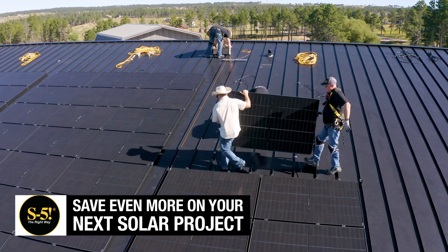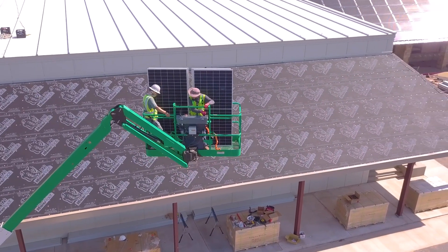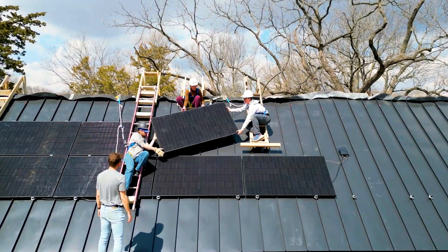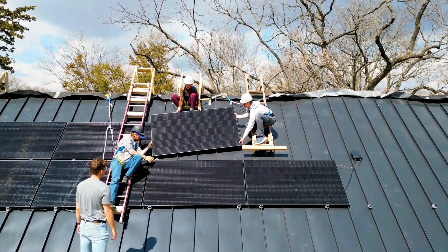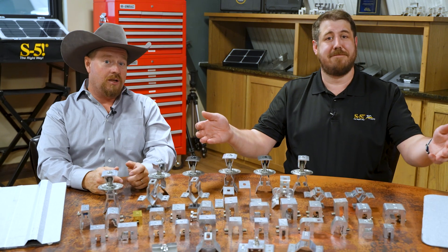Have you heard about the latest development in solar tax credits? It's a big deal for rooftop solar projects in the U.S. The rules for the domestic content 10% bonus tax credit have changed, and now rooftop solar mounting systems are in the spotlight.